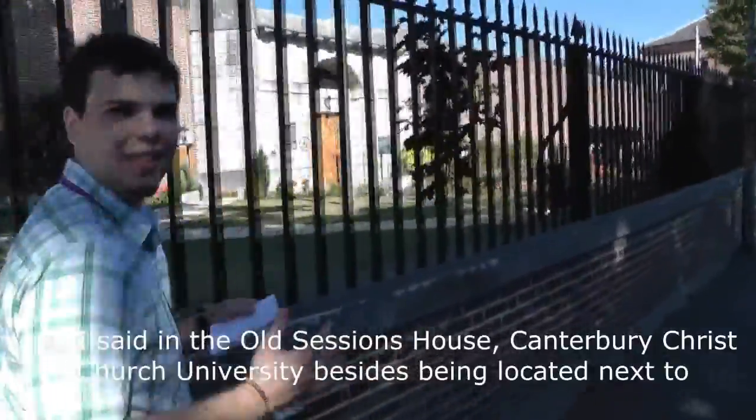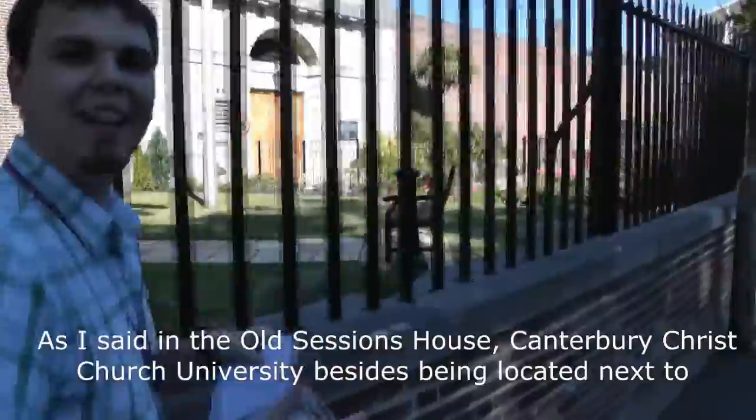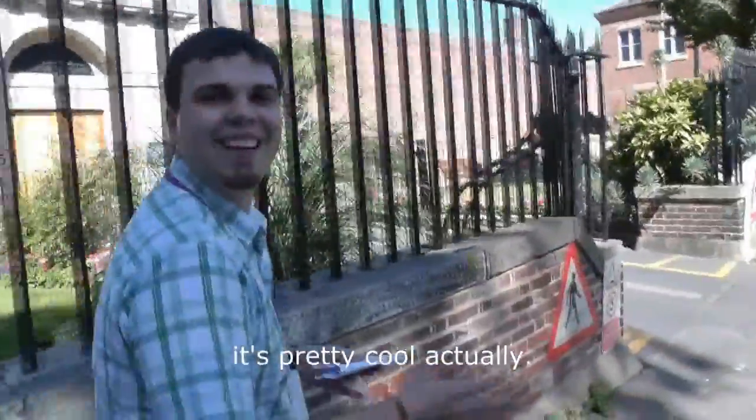As I mentioned at the Old Sessions House, Canterbury Christchurch University, besides being located next to St. Augustine's Abbey, is actually located next to a prison in Canterbury. It's pretty cool actually.